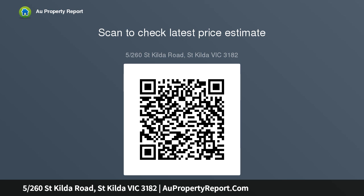Set in a boutique block, this hip haven is the perfect first home, city pad or investment, complete with split system air conditioning, video intercom access, and ample storage.